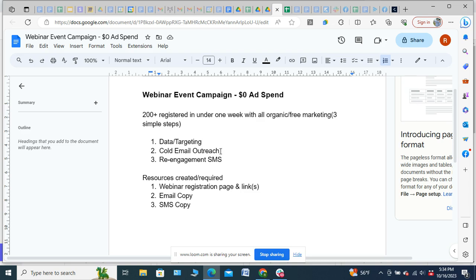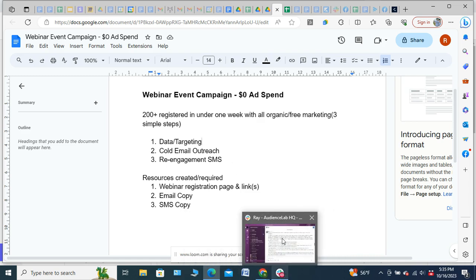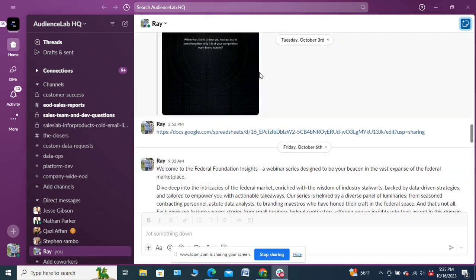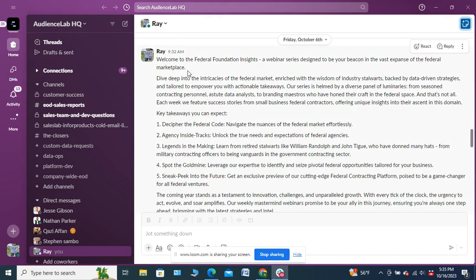There wasn't a lot of volume from the warm audience, but we did see some good results. The cold email copy looks like this. The subject line was something like 'Welcome to Federal Foundations.' The copy was: 'Welcome to the Federal Foundation Insights, a webinar series designed to be your beacon in the vast expanse of the federal marketplace. Dive deep into the intricacies of the federal market...'